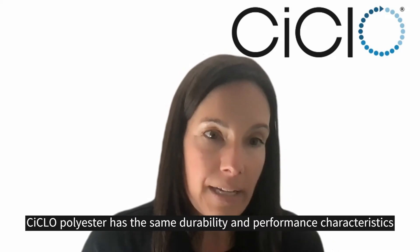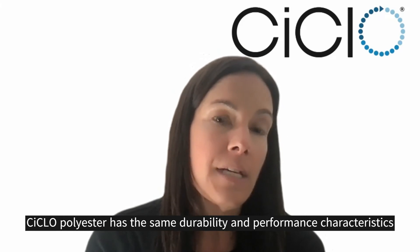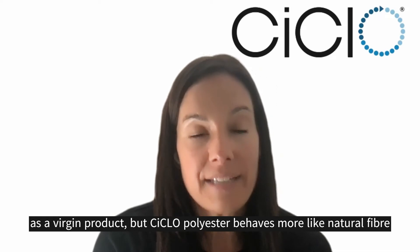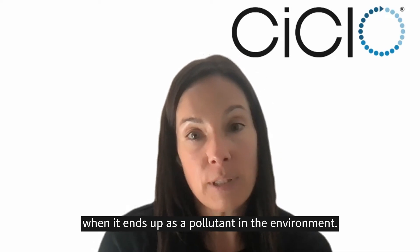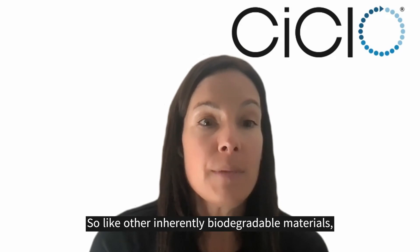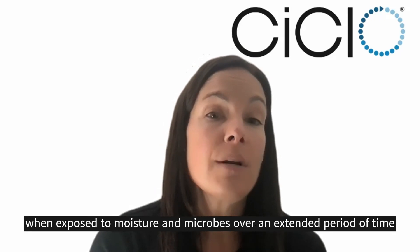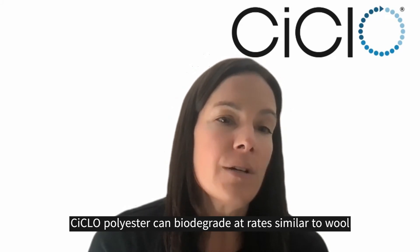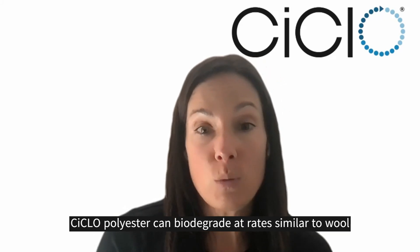Ciclo polyester has the same durability and performance characteristics as a virgin product, but Ciclo polyester behaves more like natural fiber when it ends up as a pollutant in the environment. So like other inherently biodegradable materials, when exposed to moisture and microbes over an extended period of time, Ciclo polyester can biodegrade at rates similar to wool.